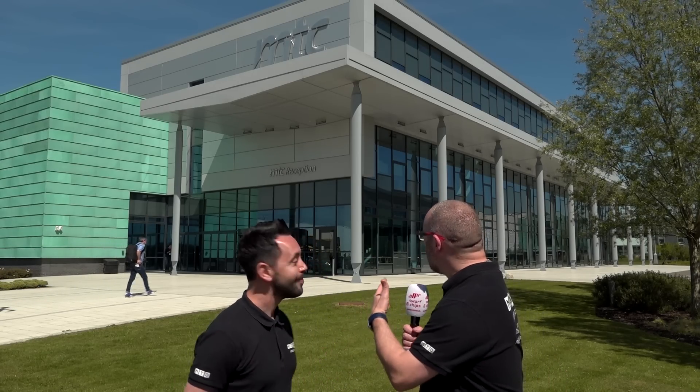They've got all the latest innovations and technology in metrology and I can't wait to go inside and find out more. Like you say it's a fantastic day, an incredible facility, so welcome to Swarf and Chips.